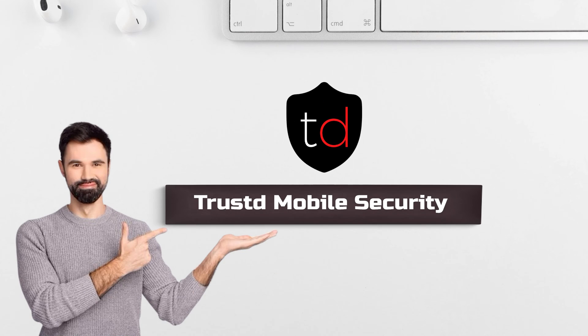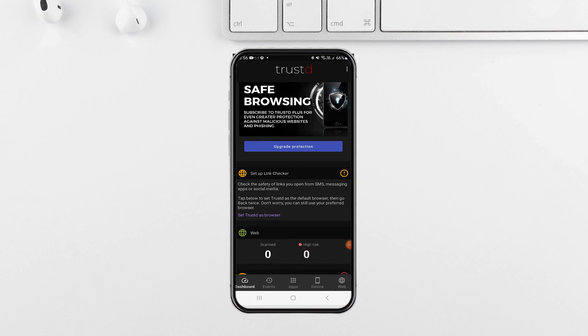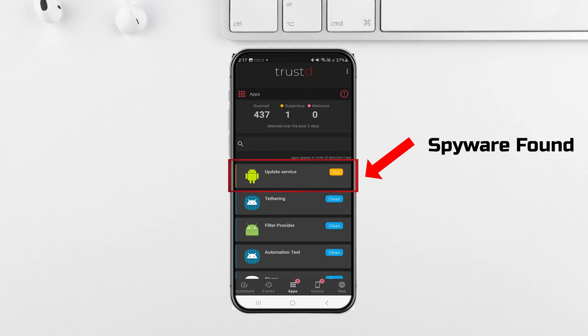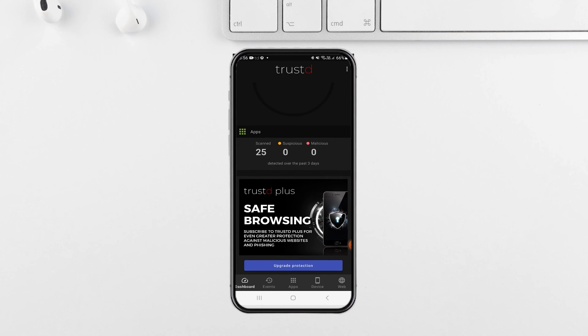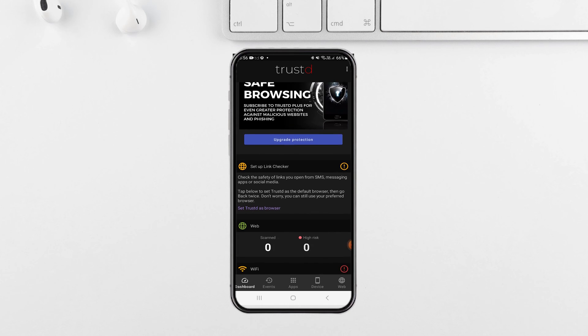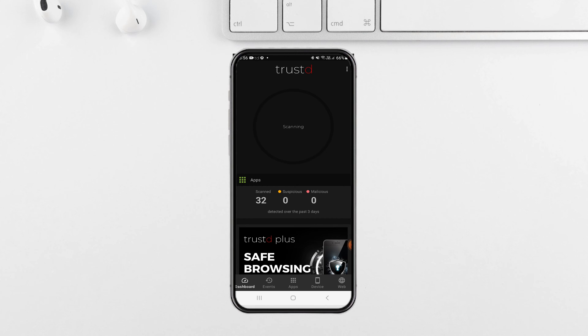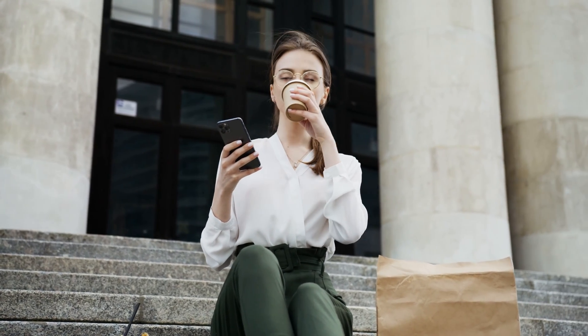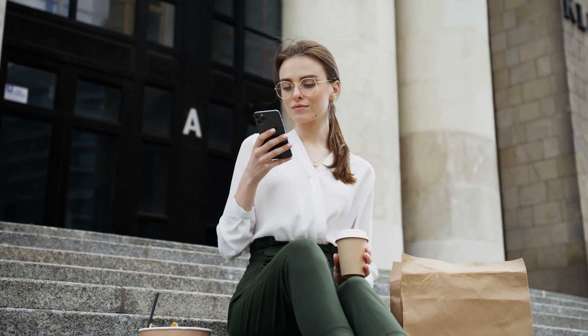Next up, we have Trusted Mobile Security. This app utilizes advanced AI to analyze app behavior and identifies suspicious activities that might indicate spyware, even for brand new variants. It also monitors app permissions and can warn you about unusual requests that could be a sign of spyware. It can check links before you click on them, preventing you from unknowingly installing disguised spyware, and keeps you informed about vulnerabilities in your device software.